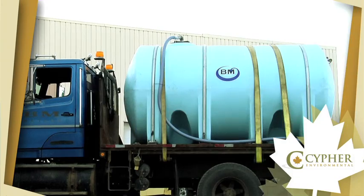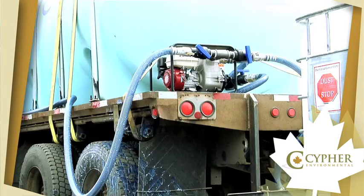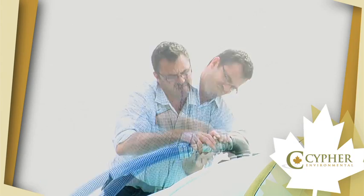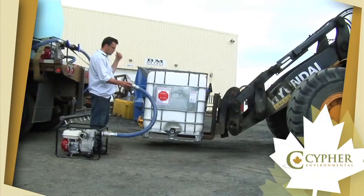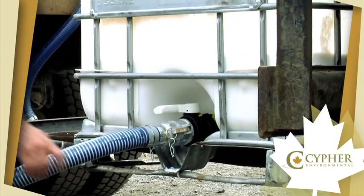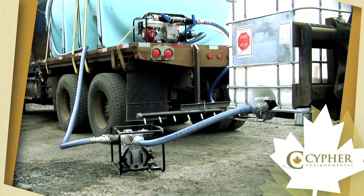The application of Dust Stop Liquid Concentrate requires just a standard water truck equipped with a pump. To apply, first fill the water truck with the required amount of water prior to adding the product. After the water has been added to the tank, it is time to add the product. Simply attach a hose connected to the pump on the water truck to the spout at the bottom of the tote to pump the product into the tank.